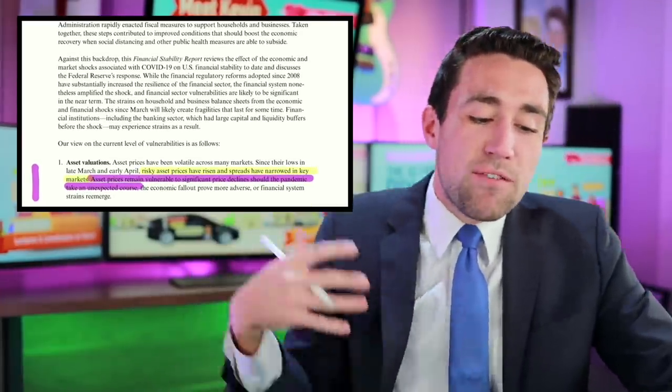Asset valuations. Asset prices have been volatile across many markets. If you Google something called VIX — V-I-X — you'll get what's known as a volatility index. It tells you how many people are suddenly buying and selling relative to a different day. You can see insane volatility right around March 16th, with peak volatility just before the market bottom on March 23rd. The last comparable peak was October 24th, 2008.